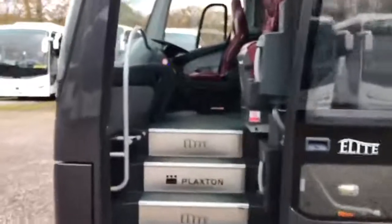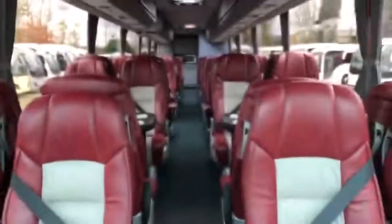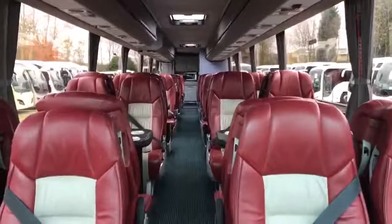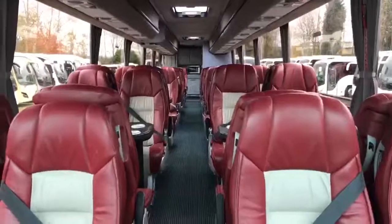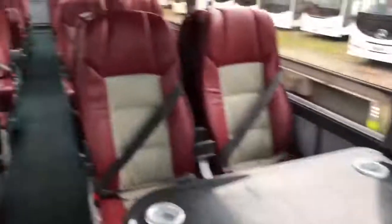As we board the vehicle interior we've got the typically wired Plaxton Elite door. Courier seat and driver's seat in matching leather. And then as you will see on the interior itself it is very much in kind of team specification executive layout, with tables and rear facing seats as well as forward facing.